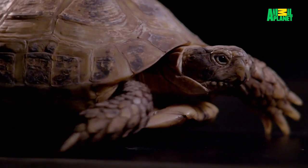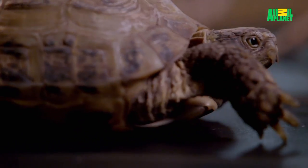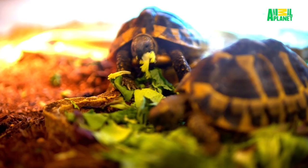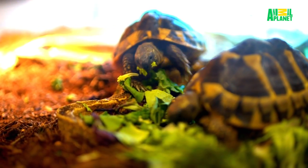Very non-aggressive, as you can see — not known to be very bitey. What sets these guys apart from turtles is that these guys are vegetarians. Turtles need a protein component, typically animal protein, whereas these guys get everything they need from the vegetation they eat.